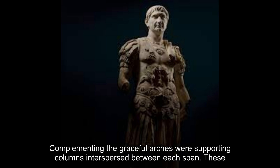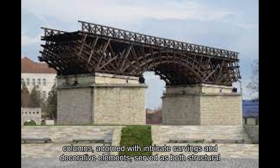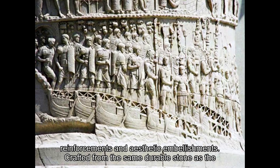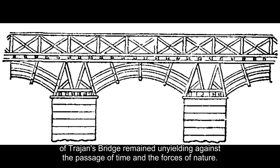Complementing the graceful arches were supporting columns interspersed between each span. These columns, adorned with intricate carvings and decorative elements, served as both structural reinforcements and aesthetic embellishments. Crafted from the same durable stone as the bridge's piers, these columns stood as guardians of stability, ensuring the structural integrity of Trajan's Bridge remained unyielding against the passage of time and the forces of nature.